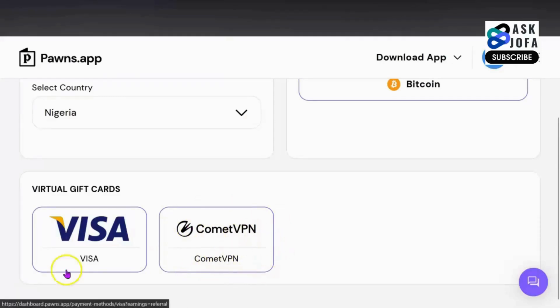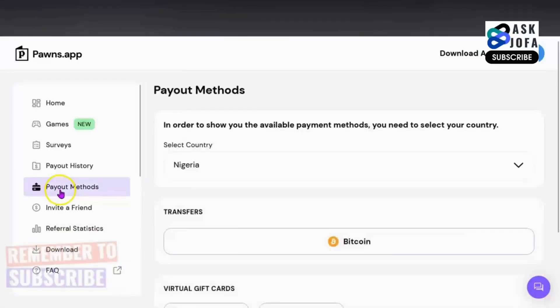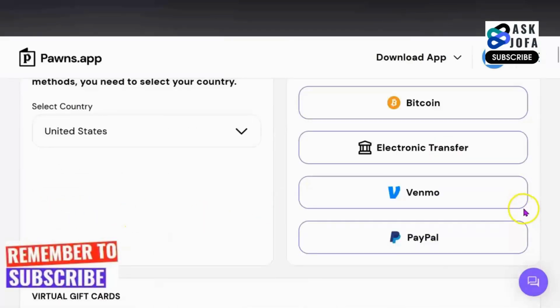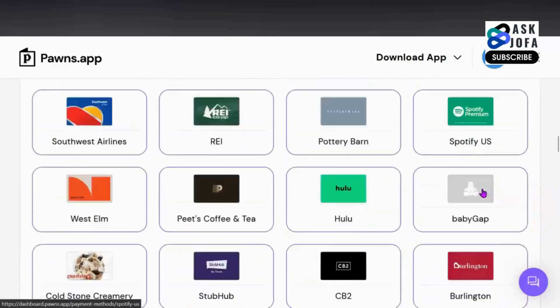The next option is to make a purchase and subscribe to VPN, if you are interested. If you are from anywhere apart from the US, you will probably have the same options available to you. For you to get paid your earnings directly to your bank account in your country, you go to payout method. You can see I selected United States — selecting United States will give you multiple options: you can cash out with Bitcoin, transfer, Venmo, PayPal, and other gift card payment methods.